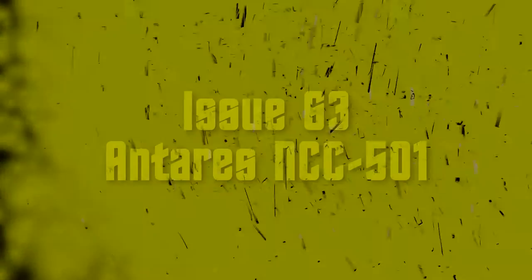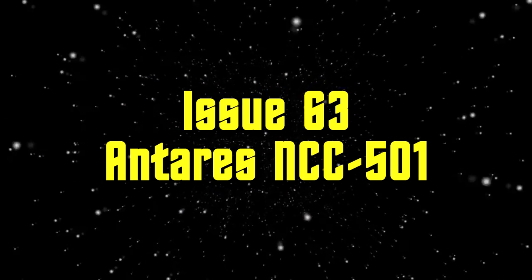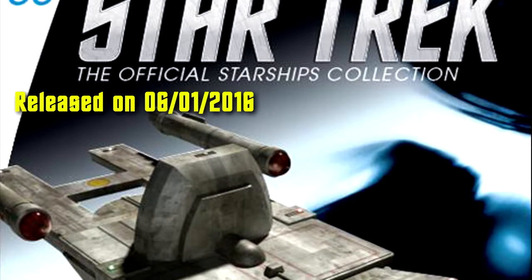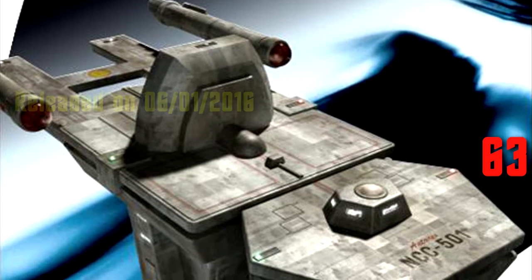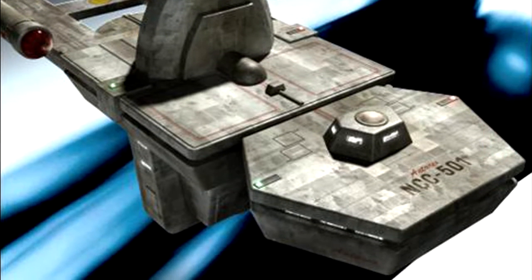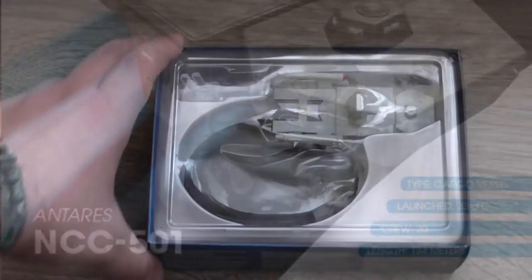Welcome back to another video from my review series Star Trek The Official Starships Collection. This week let's talk about issue 63, the Antares NCC 501. It was the first model released in January 2016. It's a cargo vessel.